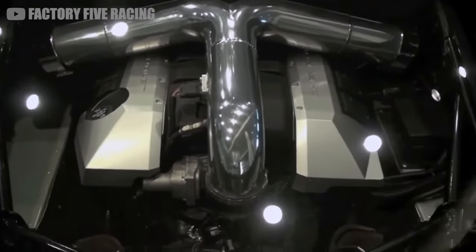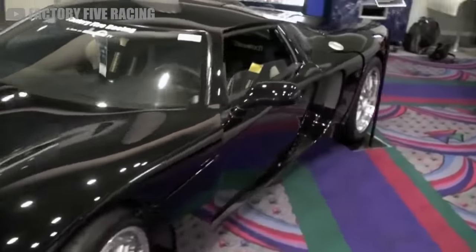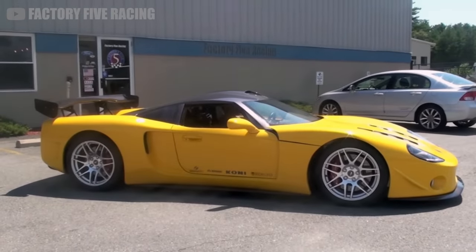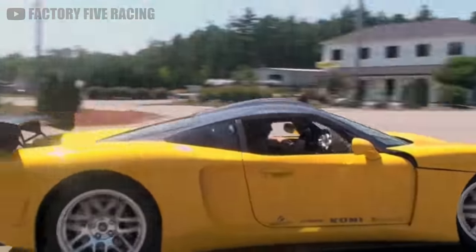Factory 5 says that when the model was introduced, they hoped enthusiasts would be able to build a GTM for around $35,000 to $50,000. That number may have gone up a bit with inflation, but it should still be far less expensive than a new C8.